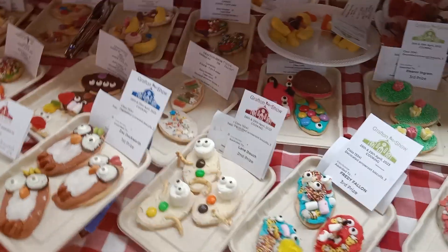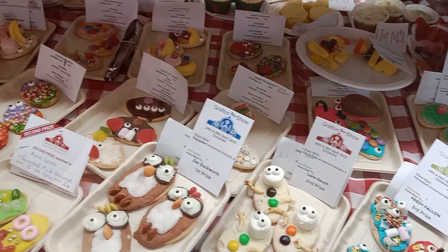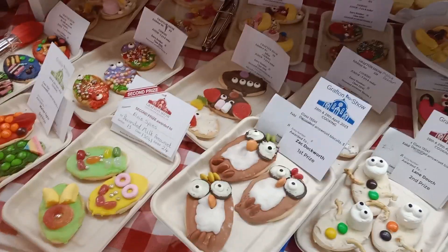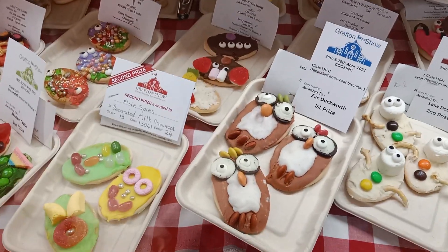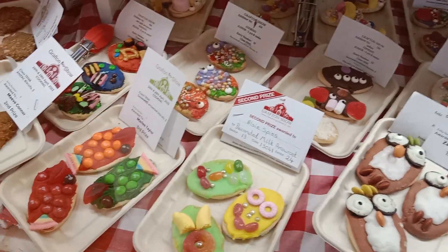This class is for a plate or tray of three decorated arrowroot biscuits. This is one particular winner — they made little penguins out of them in one particular class.